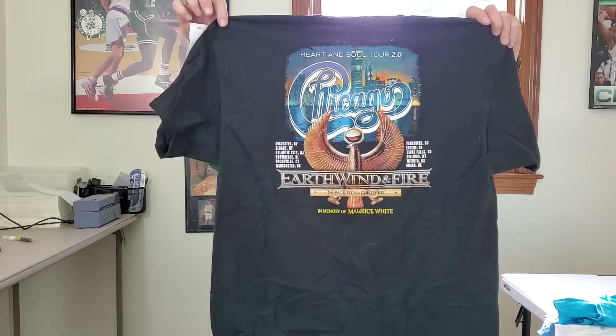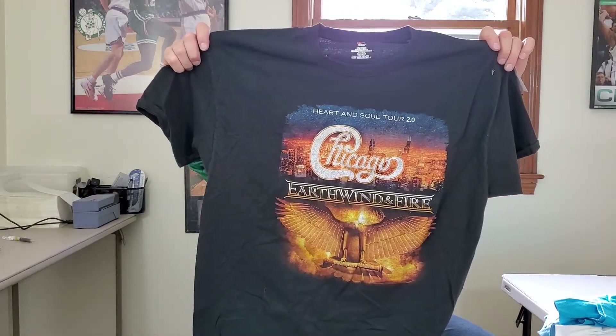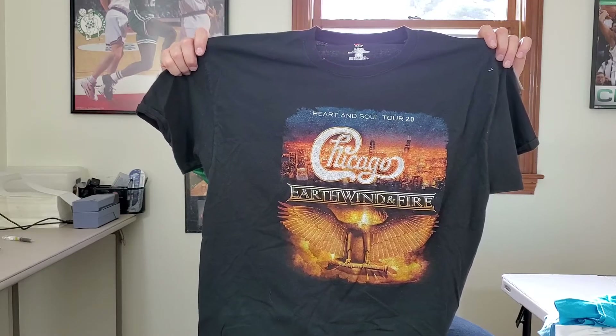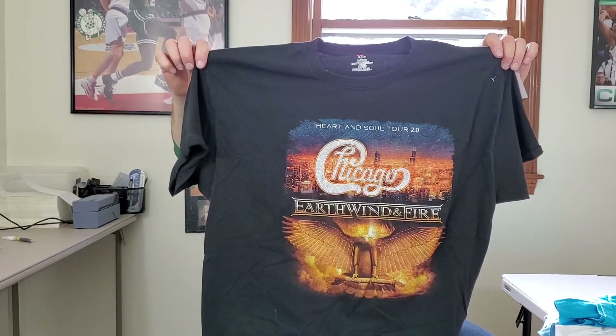I gotta look this up — this is a Chicago and Earth Wind and Fire Heart and Soul Tour 2.0 shirt. I'm not sure what it's worth, but hopefully at least 25 bucks.